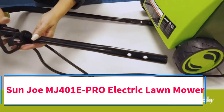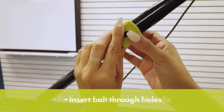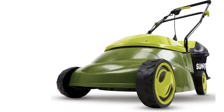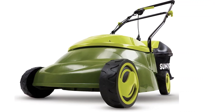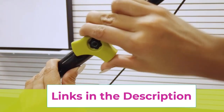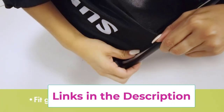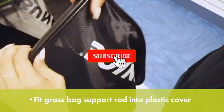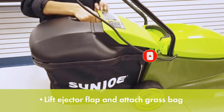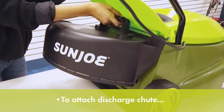Top 4: Sun Joe MJ401E-PRO Electric Lawnmower. Features a powerful 13-amp motor that cuts a 14-inch wide path, with a no-load speed of 3500 RPM. Adjustable deck with three-position height control. Durable 14-inch steel blade cuts with precision. Accessories include a 10.6-gallon bag and discharge chute. The pro version comes with a rear discharge chute. Backed by the Snow Joe + Sun Joe customer promise with a two-year warranty from date of purchase. Contact customer support at 1-866-766-9563 for further assistance.